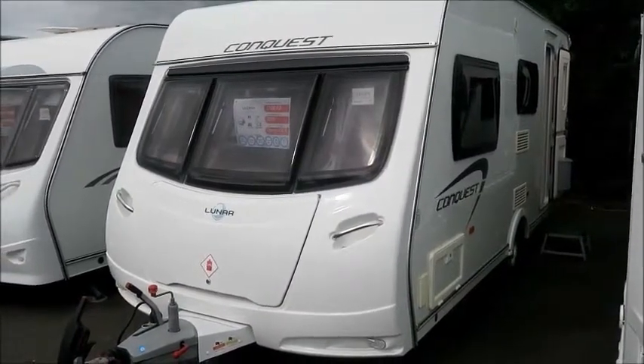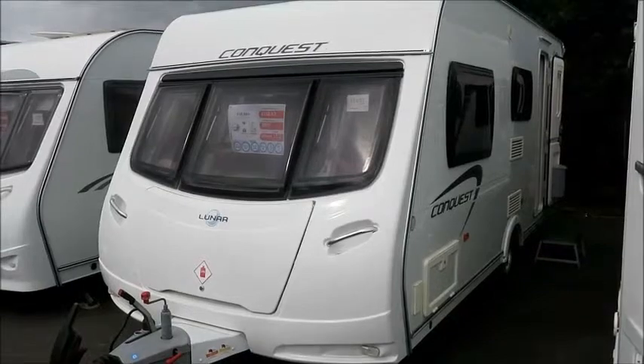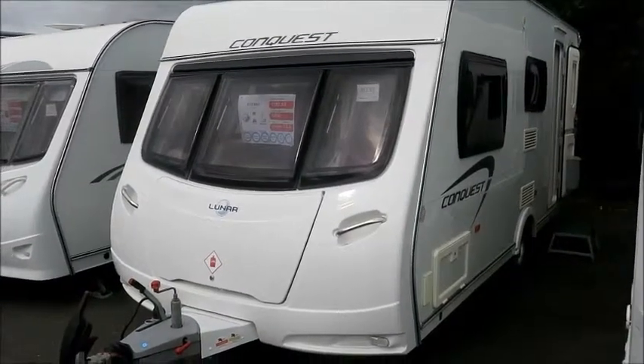Welcome to Style Pleasure. Here we have a Luna Conquest 494 from 2012. Let's have a look inside.